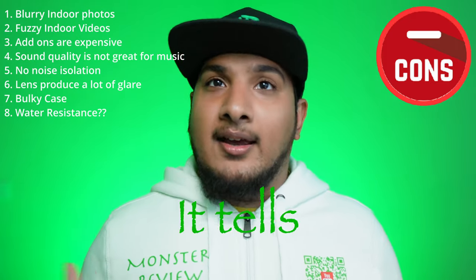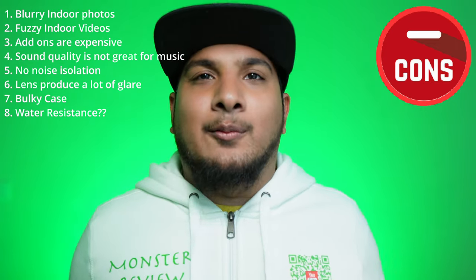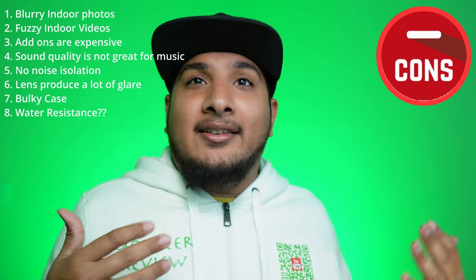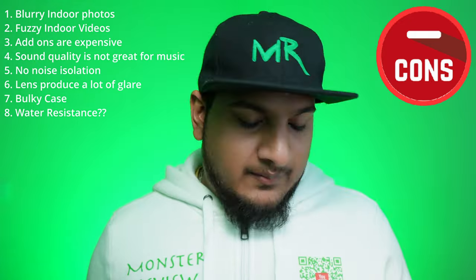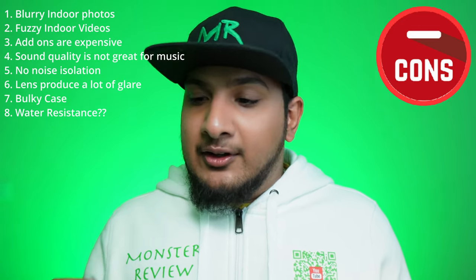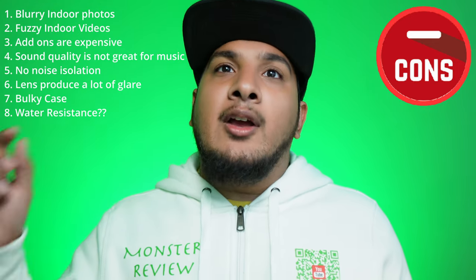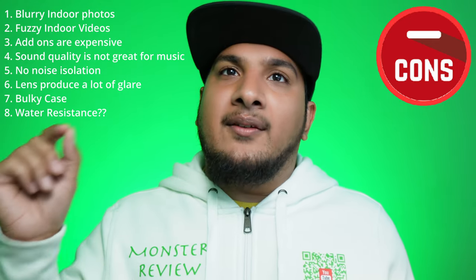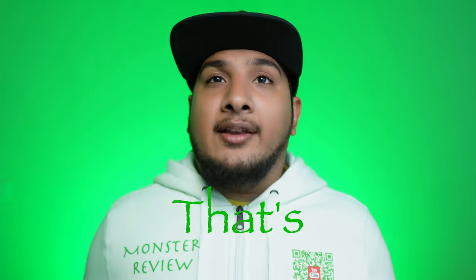Number eight: the website says these glasses are waterproof, but if you ask the Meta assistant, it tells you they aren't. I'm going to trust the Meta AI on that one. In my experience with customer service, even if a product is water resistant, companies will send it back if they see any hint of water damage.